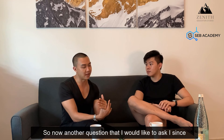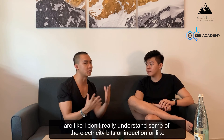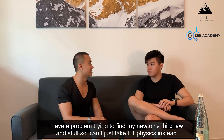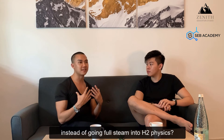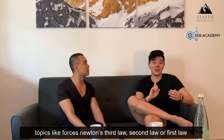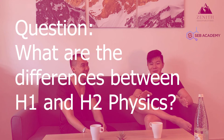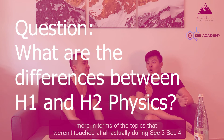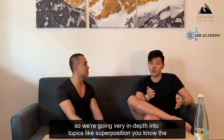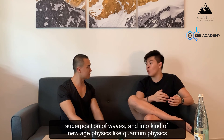A lot of students struggle with physics at secondary 3 and 4 level. If they don't understand electricity, or electromagnetic induction, or Newton's third law — can they just take H1 physics instead of H2? I have some very bad news for those who have problems with topics like forces, Newton's laws, and electricity, because these topics are in both H1 and H2 — there's no escape. The difference between H1 and H2 is more in the topics not touched at all in secondary school, like superposition of waves and quantum physics.